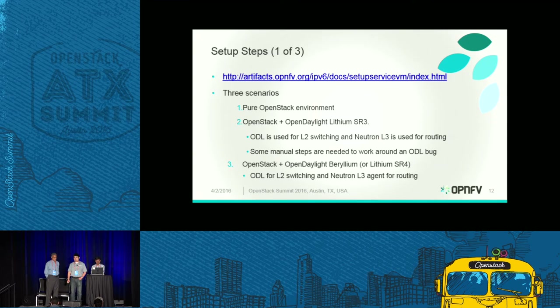In the third scenario, using OpenDaylight Beryllium or Lithium SR4 and later releases, we don't have to manually spawn the RADVD daemon in the Neutron namespace. That's the key difference between scenarios two and three. If you want to try different SDN controllers like OpenContrail or ONOS, you may have different findings — feel free to try and share with us.